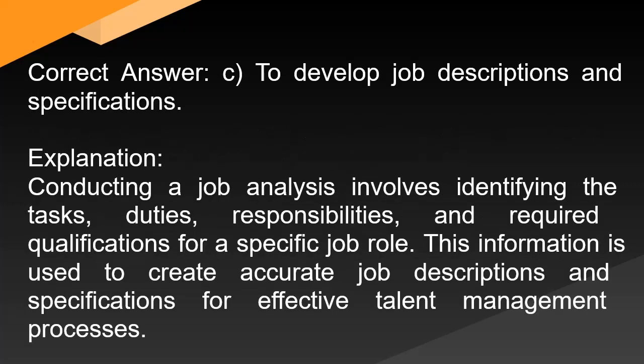Correct answer: C. To develop job descriptions and specifications. Explanation: Conducting a job analysis involves identifying the tasks, duties, responsibilities, and required qualifications for a specific job role. This information is used to create accurate job descriptions and specifications for effective talent management processes.